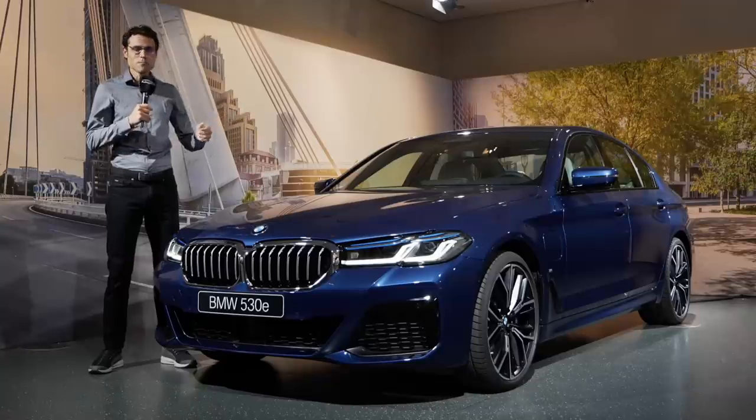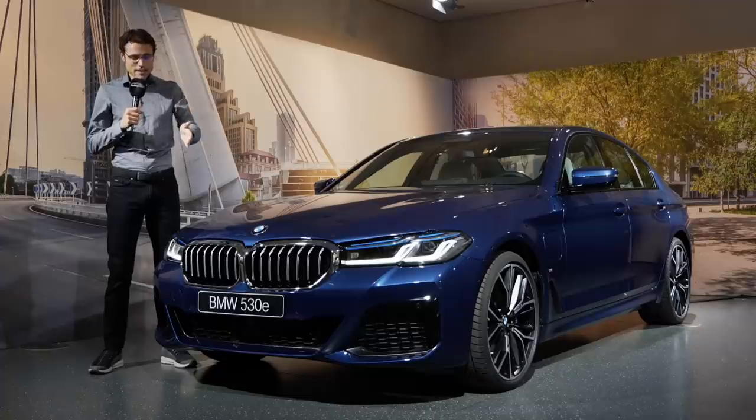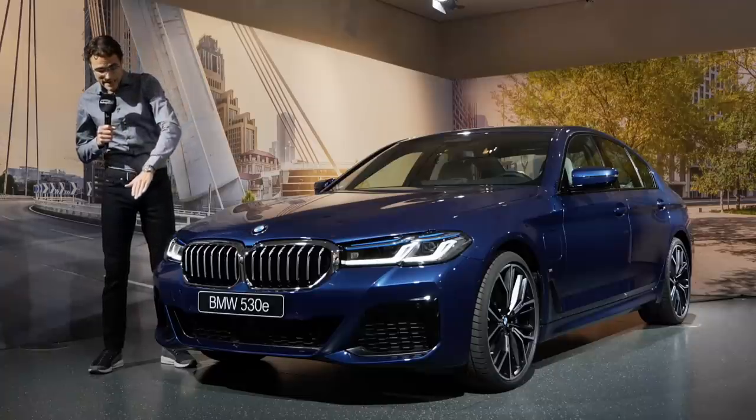Join us for an extensive tour of the new BMW 5 Series facelift. We'll talk about the exterior, new front grille, and lighting has changed.